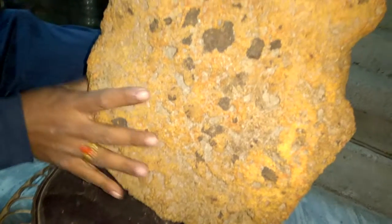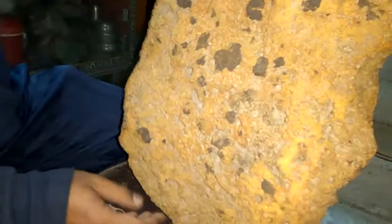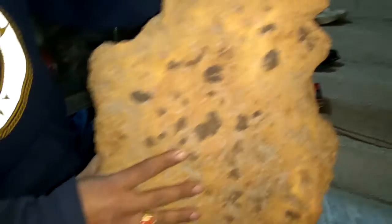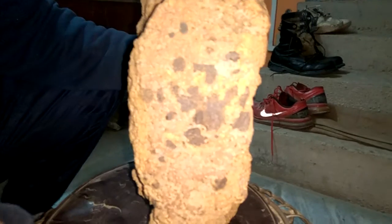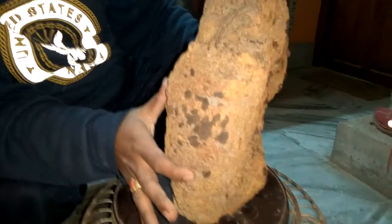It may be a nakhlite, or it may be an SNC meteorite. It is unclassified up till now, but I'm sure this is a Martian meteorite. These are the weathered fusion crust. Inside here, I cut this slice myself. You can see the circular dots over here — these are typical of a meteorite, and you can see all of these textures that signify that this is a meteorite of Martian origin.